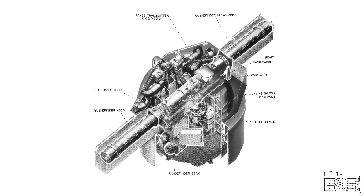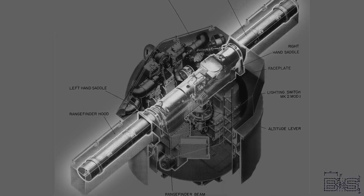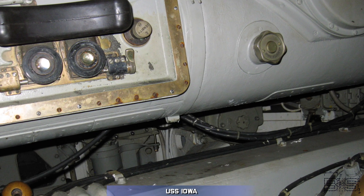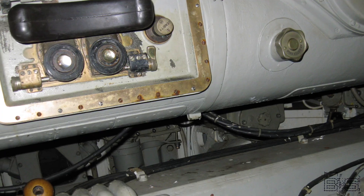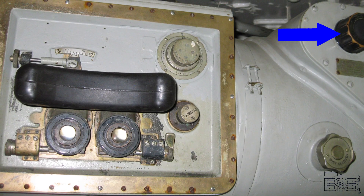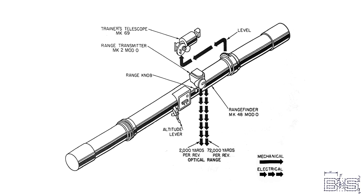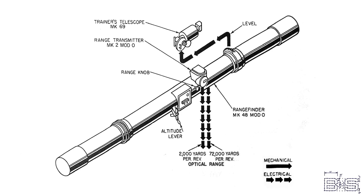But how do we get range from the directors? Let's start with the old way. The directors had an optical rangefinder that allowed operators to find the range to any target. They would look into the eyepieces and move the range knob until the two images of the target combined. The range was then displayed on a window. The rangefinder had synchros that automatically sent this value to plot, but that's not something you want to display on any indicators.